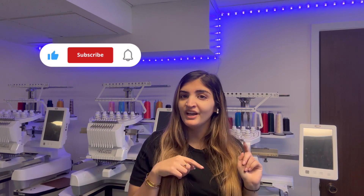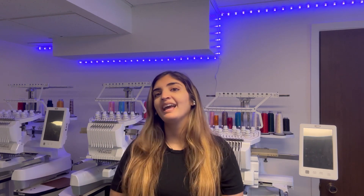If you guys enjoyed this video, please give us a thumbs up and subscribe to our channel — that would mean the world to me. Let us know down below what you guys want to see next. Thank you!